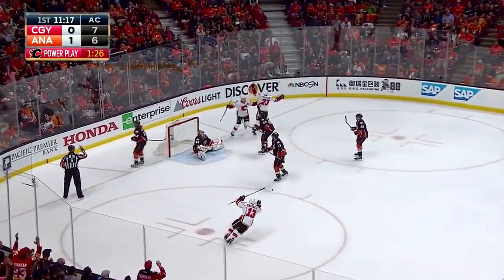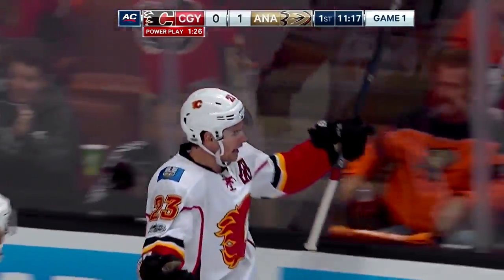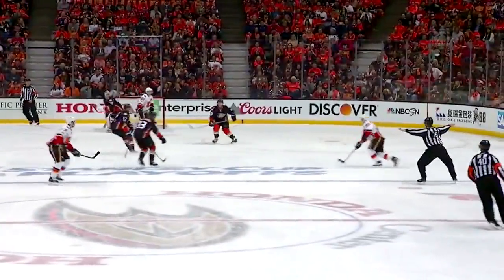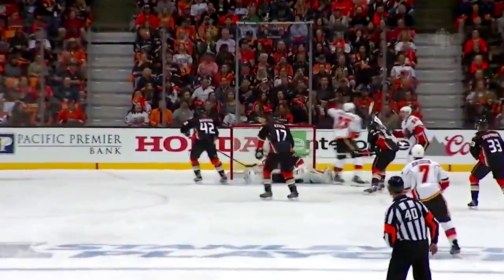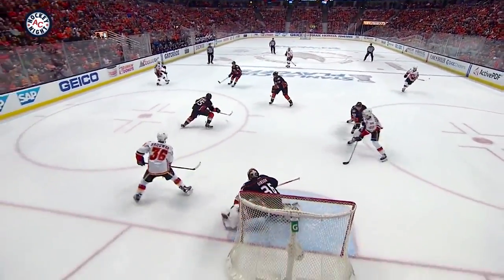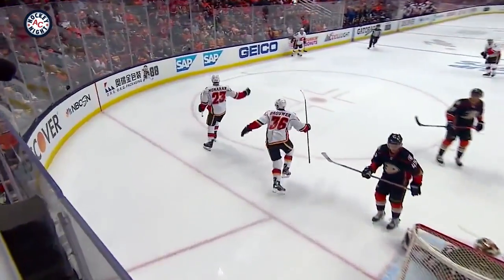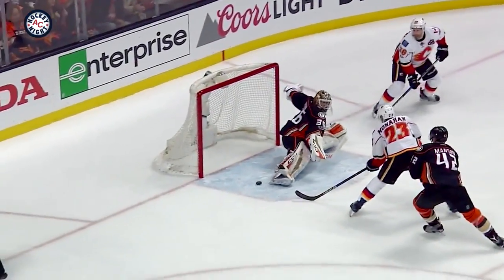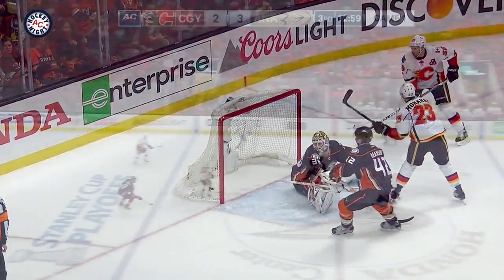Over to Versteeg up front - they score! Monahan on the redirection and the Flames answer back with a power play goal of their own. Good puck movement, good hard pass. There's the tip-in saved by John Gibson and they just can't get it out. Good job by T.J. Brody - knocked that one down. And Monahan coming across just redirects this hard pass and absolutely no chance for John Gibson on that one.